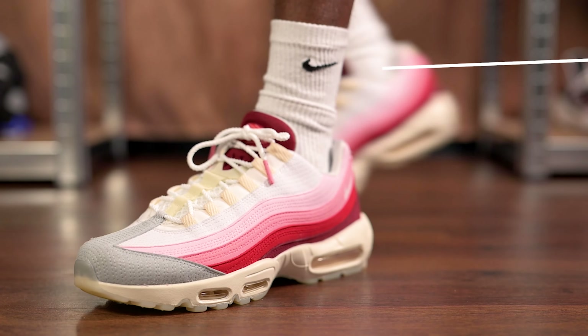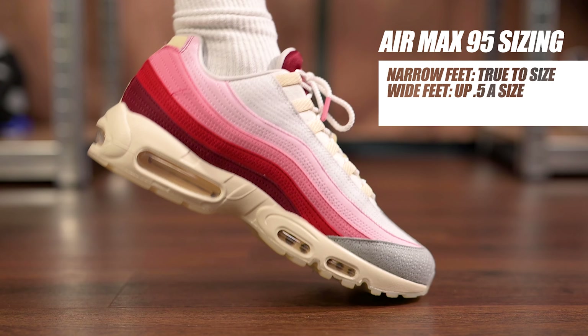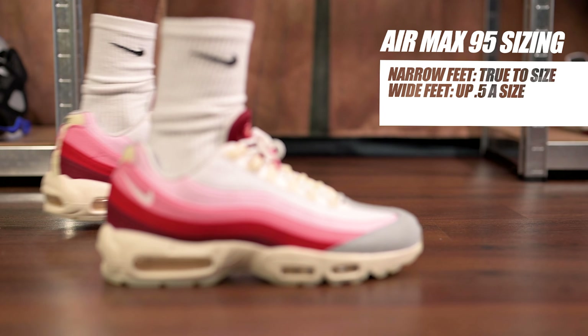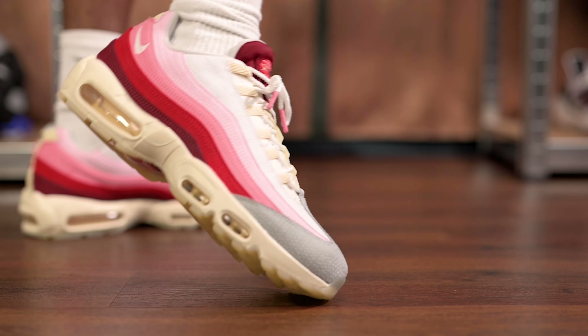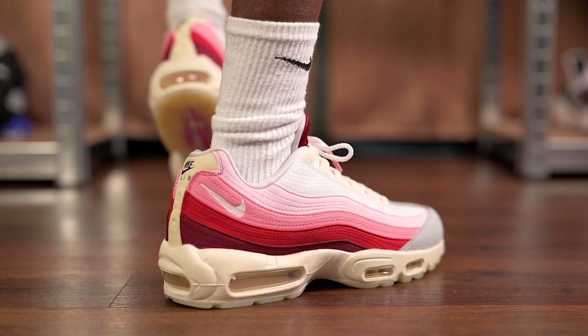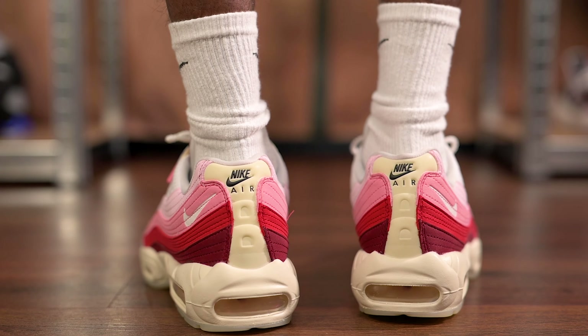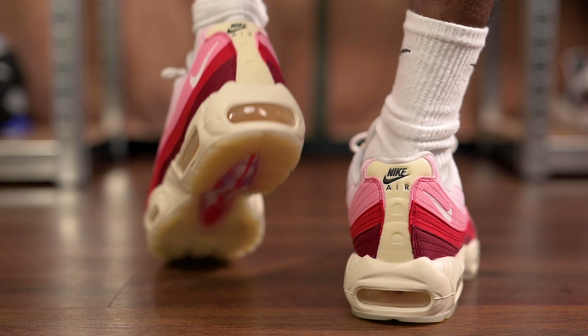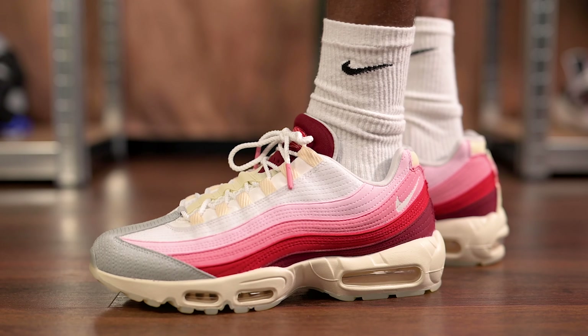When it comes to sizing the Air Max 95, the general consensus is that this sneaker fits true to size. However, if you have wider feet, I would recommend going a half size up for a little extra room in the toe box. The Air Max 95 has great comfort as well, so whether you want it as a trainer or a lifestyle model, it will get the job done. I've always really loved wearing this sneaker with jeans as well as tech fleece joggers.